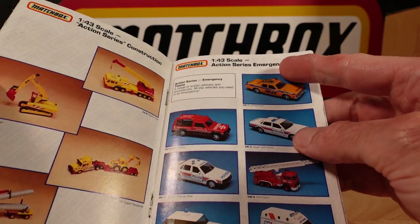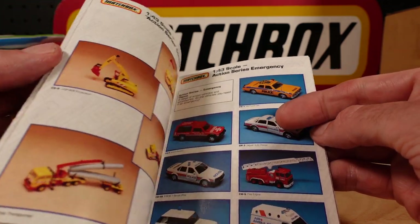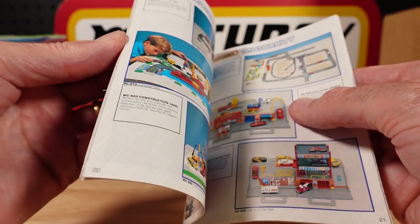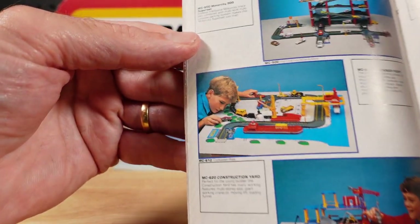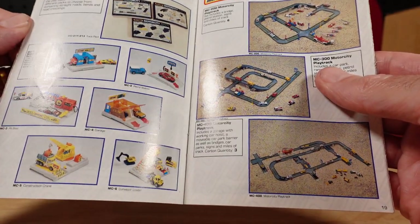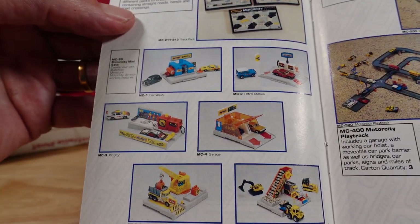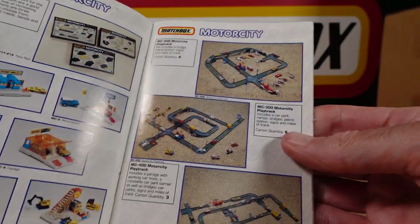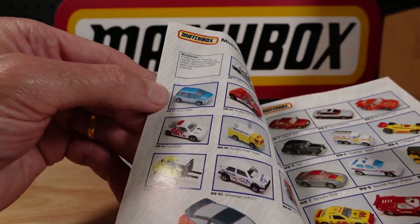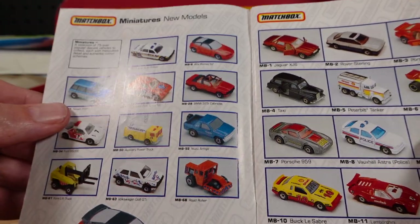1/43 scale. Did they stop calling them Super Kings? These are still Super Kings but they just stopped calling them that — a bit of a rebrand. They're always shuffling names. I thought there was a young Prince William there for a second. What would he be doing in a 1991 catalogue? Getting back to what I'm forever interested in — how many of those do you have? That came out in blue. Who knew?